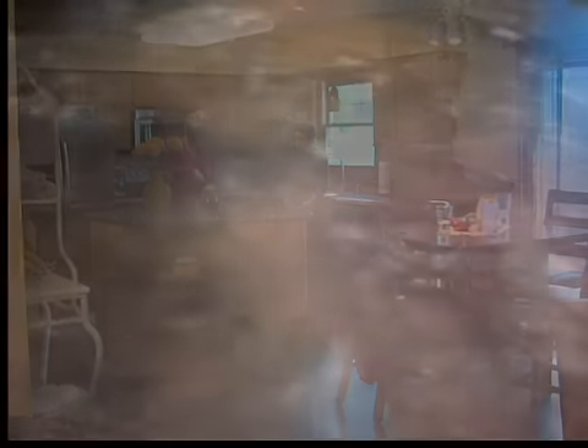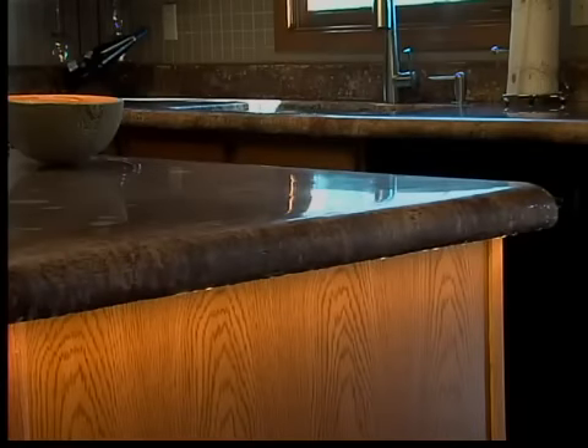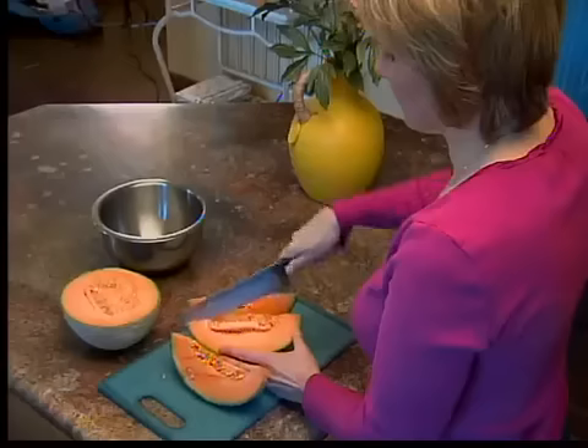Jamie Lutz desperately wanted granite countertops, but she didn't want to pay the $4,000 price tag, so she chose a product that cost half as much. "I love them. I think they look very nice. They came out exactly like we wanted them to, and they're very easy to clean and take care of."